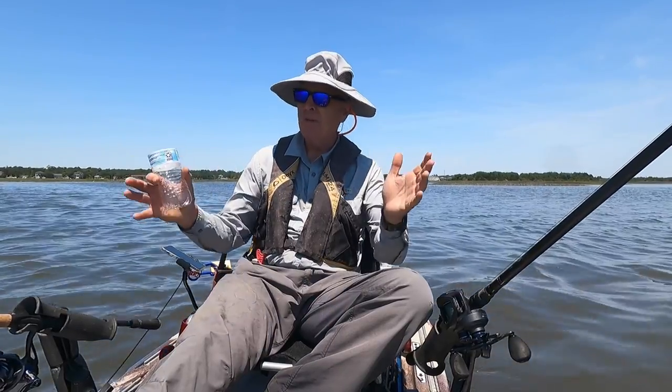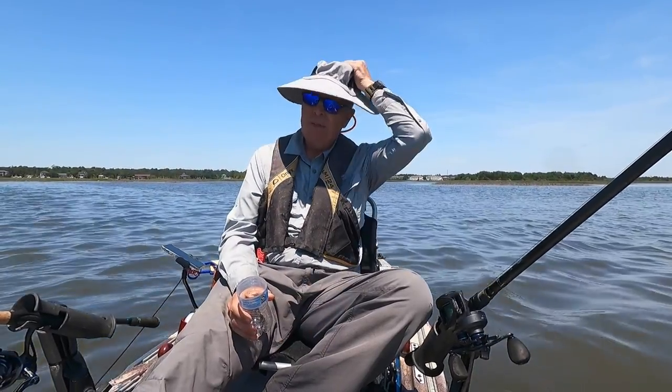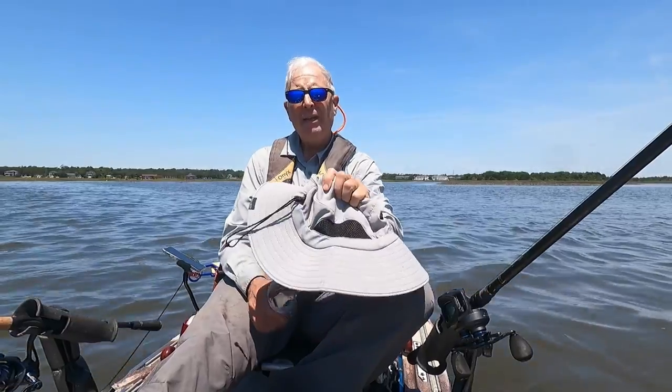Now if there's a modesty issue and you're surrounded by other boats, what you can do is take your hat off and hold it in front of you while you're doing it.